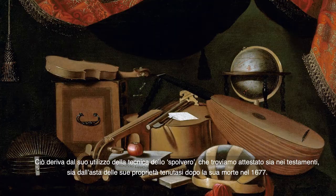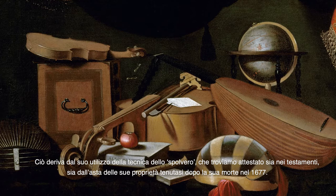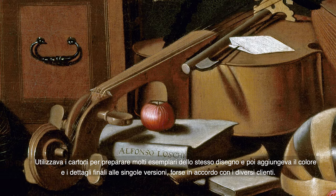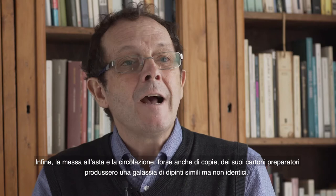Another feature of Baschenis' work is the occurrence of equal groups of instruments in precisely the same positions but on different paintings. This proved to be caused by his use of pouncing paperboards, testified both by the wills and by the auction of Baschenis' property after his death in 1677. His production was therefore semi-serial: he first used paperboards to produce many exemplars of the same design, then added colouring and finishing details to single versions, possibly in agreement with individual clients. Finally, the auction, circulation and perhaps even copy of these boards produced a galaxy of similar but not equal pictures — some painted by the master, others copies or simply fakes.